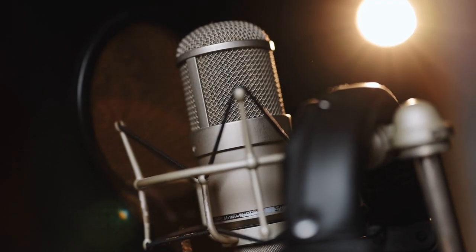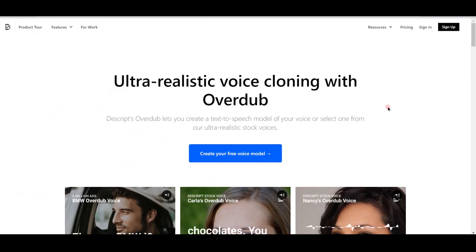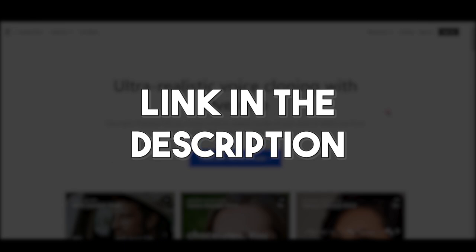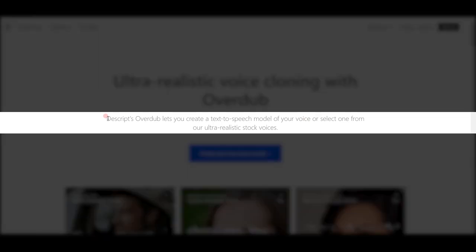Now, aside from creating podcasts and videos, Descript offers AI text-to-speech services as well, and this is actually my favorite feature. In fact, if you click the link below, you'll be redirected to a page where you can create an extremely realistic clone of your voice. On the site, we can see that Descript's Overdub lets you create a text-to-speech model of your voice or select one from their ultra-realistic stock voices.